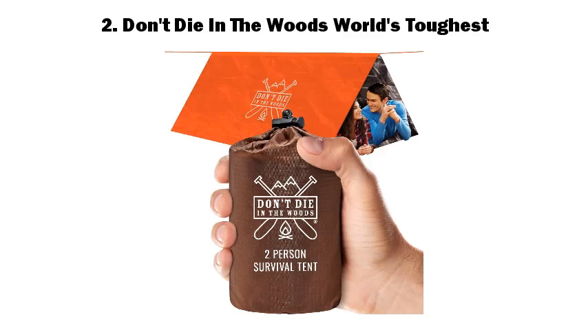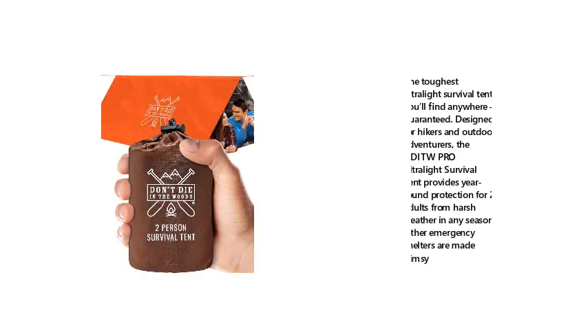Number 2: Don't Die in the Woods World's Toughest. The toughest ultralight survival tent you'll find anywhere, guaranteed. Designed for hikers and outdoor adventurers, the DIT Pro Ultralight Survival Tent provides year-round protection for two adults from harsh weather in any season. Other emergency shelters are made flimsy.